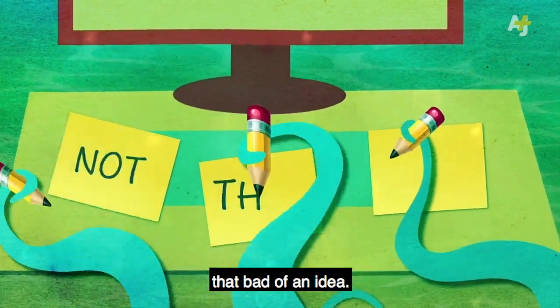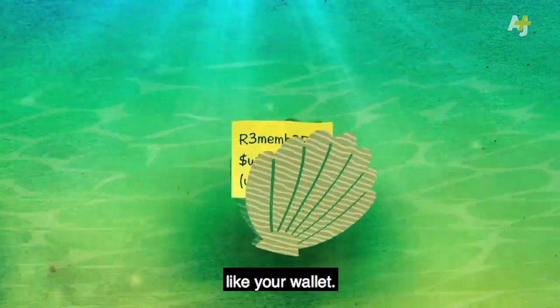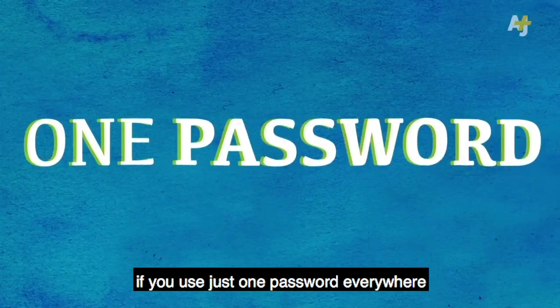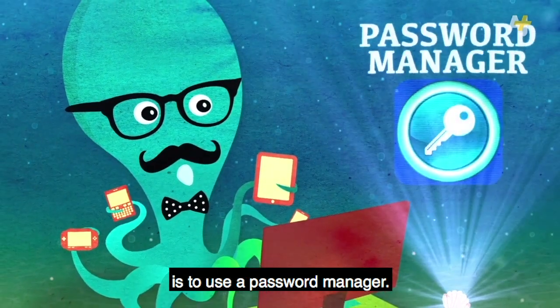Writing them down isn't actually that bad of an idea. If you use lots of passwords, write them down and keep them somewhere safe, like your wallet. Then you'll at least know if your written passwords go missing or get stolen. That's more than you might know if you use just one password everywhere and then a website you use is silently hacked. An even safer plan, though, is to use a password manager.